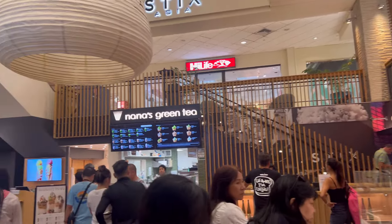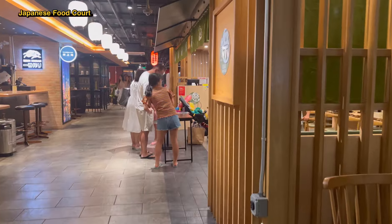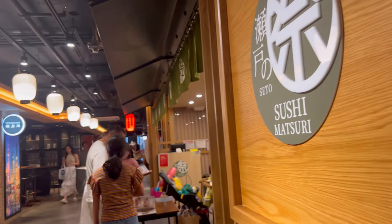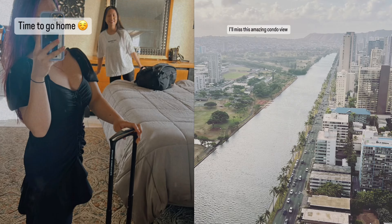We're heading back to our Airbnb and we came across this place in a basement — it's a Japanese food court, which reminds me so much of Ramen Street inside Tokyo Station in Japan. We bought some small snacks here and finished up whatever food was back at our stay since it was our last night.